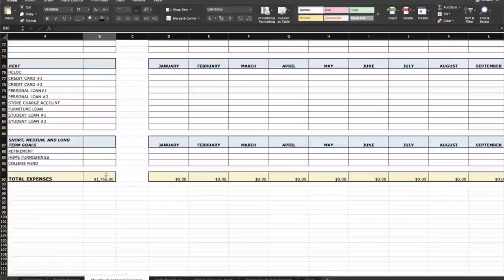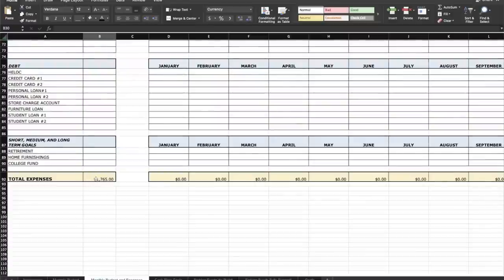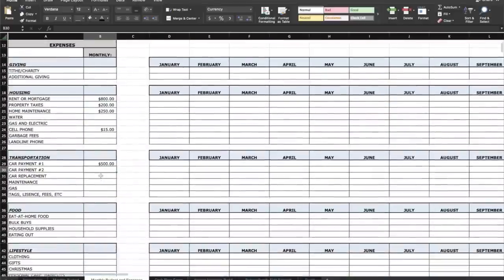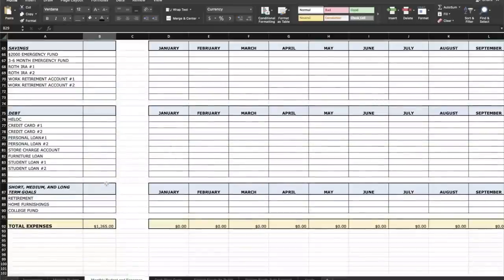The spreadsheet also totals everything at the bottom. There's also room for short, medium, and long-term goals — areas you may or may not have room for in your regular monthly budget. So far, we have $1,765 in expenses. Now let's take out that car payment — you've paid it off. That expense is gone, and boom, you have $500 more to work with every month.